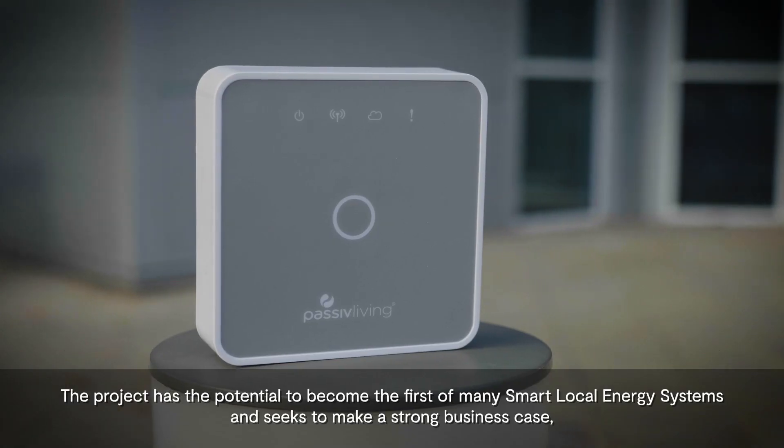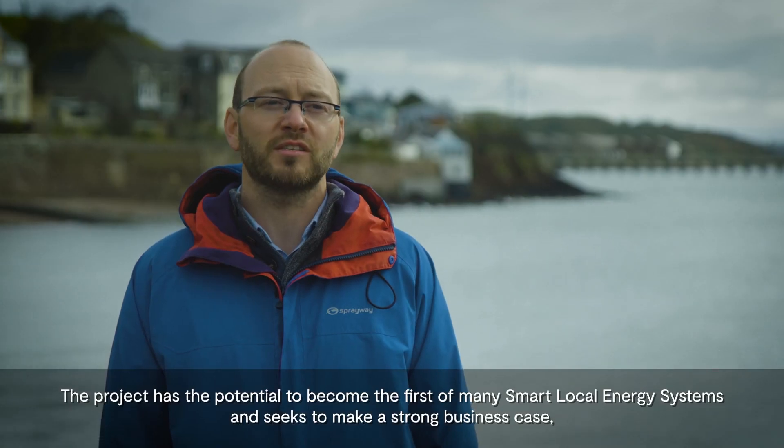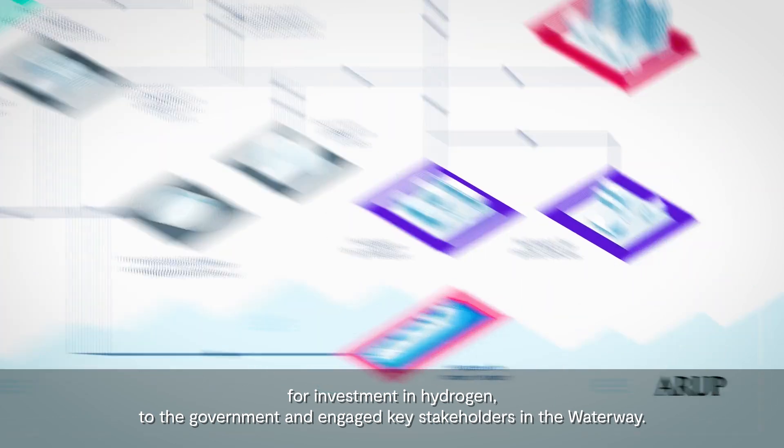The project has the potential to become the first of many smart local energy systems, and seeks to make a strong business case for investment in hydrogen to the government and engage key stakeholders in the sector.